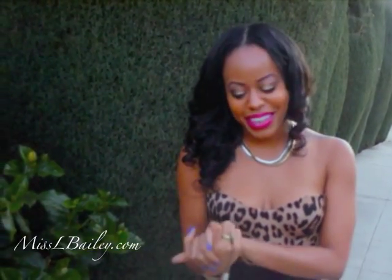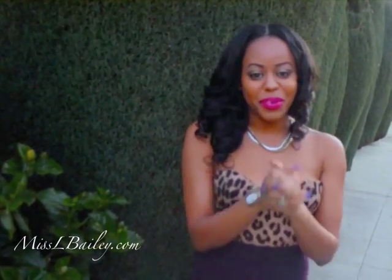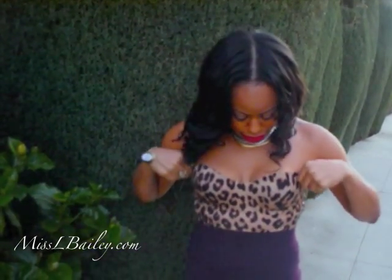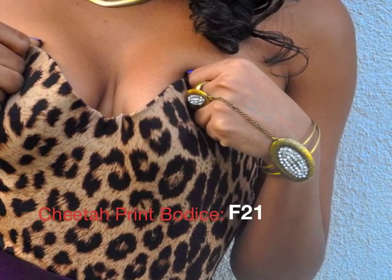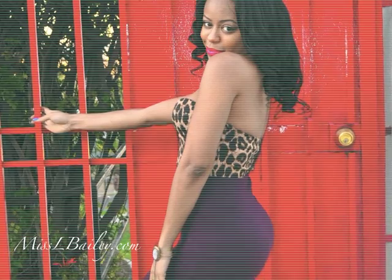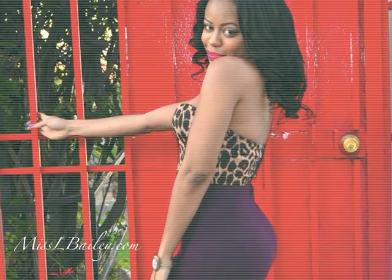Hey guys, back once again with an outfit of the day — I haven't done one of these in a really long time. What I'm wearing is mostly all from Forever 21. This is a bodysuit from Forever 21, and then I have a long skirt as well. It's kind of like a little eggplant color, and I think it really matches well with the sheer print.